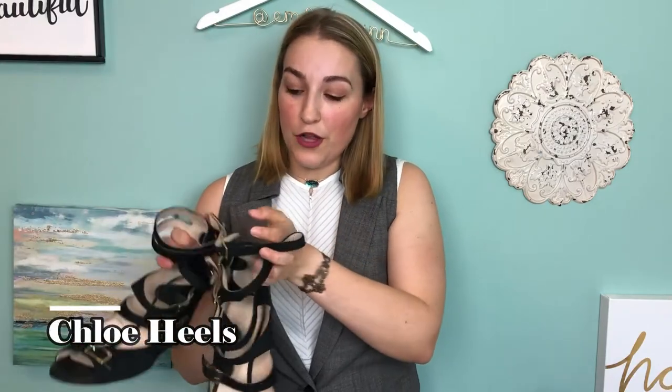Next up are these Chloé heels. This brand retails for quite a bit and they do make fakes, so be careful if you find them at the thrift store. I was really excited to find these in my size. I thought they would be great for the Poshmark Poshfest 2018 party. They have a wedge heel and they're in great shape, so I'm excited to wear these this fall. This was actually one of the cheapest items I got — a great deal, since Chloé is a very popular brand right now.